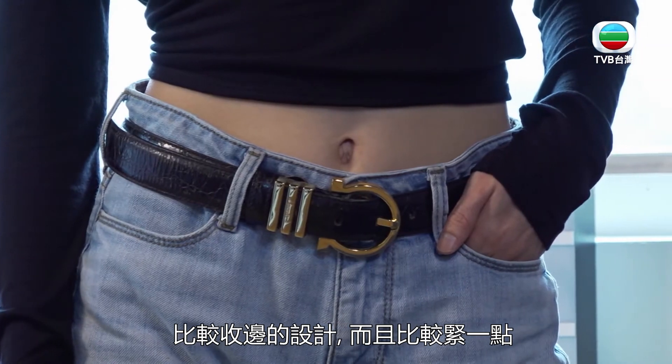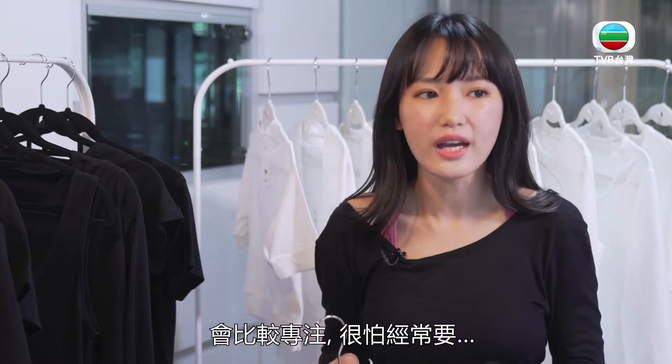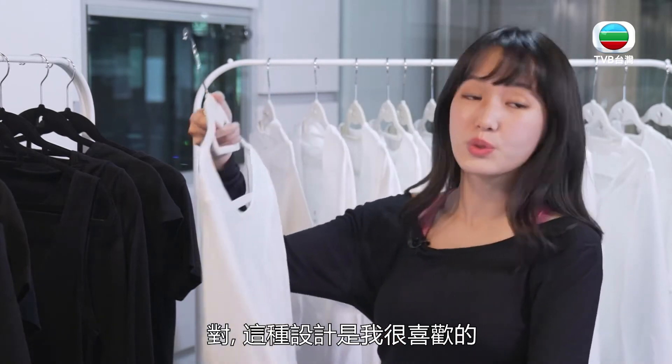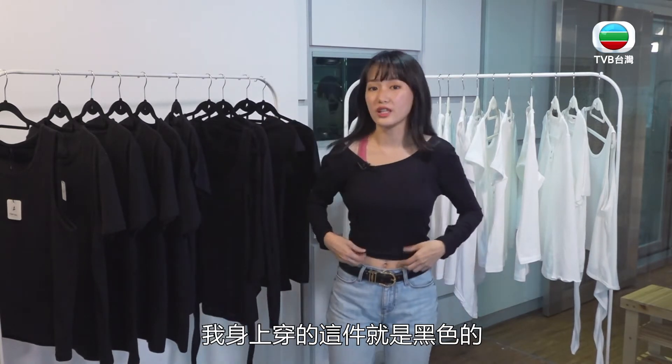最后来介绍这件Yoga T恤，它是一个大圆领，后面有一个露背设计，非常性感。里面只要搭一件运动的小可爱就可以了。我很喜欢它的地方是可以吸汗而且快干，袖口做了比较收边、比较紧的设计，所以运动的时候可以把它拉起来，不怕掉下来。有白色和黑色两种颜色。